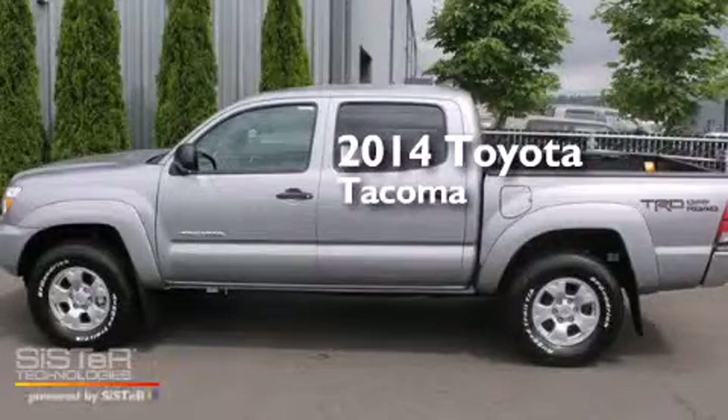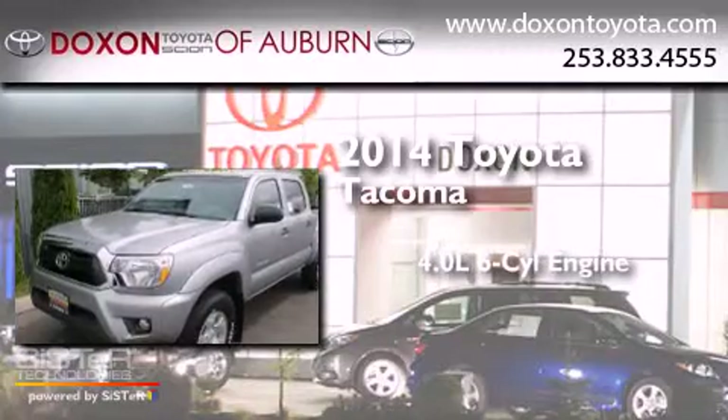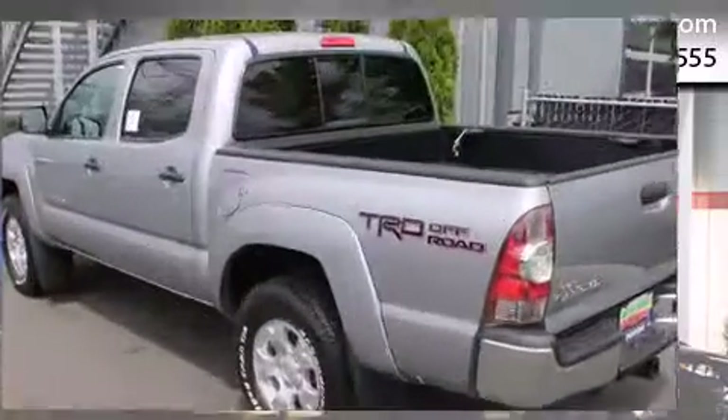This is a brand new 2014 Toyota Tacoma. It features a 4.0 liter 6-cylinder engine, a 5-speed automatic transmission, and the added safety and control of 4-wheel drive.